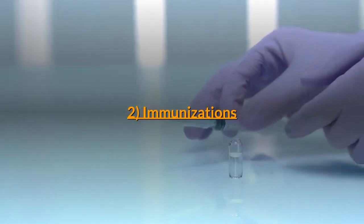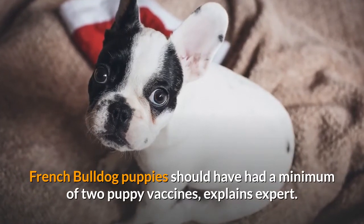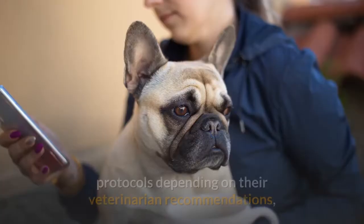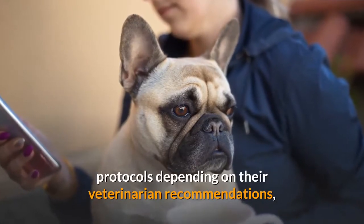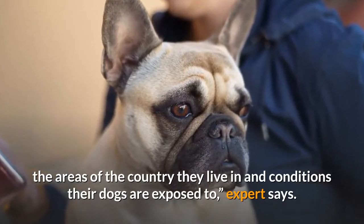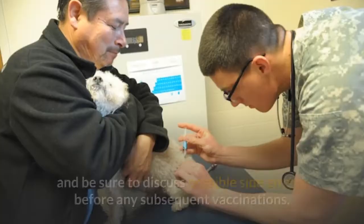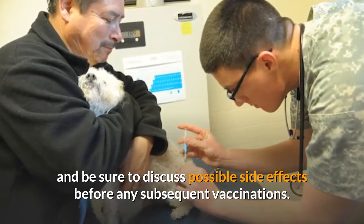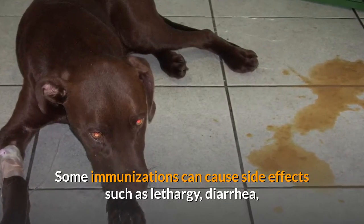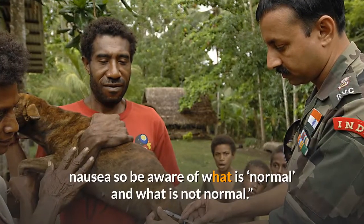Milestone 2: Immunizations. By the time they leave the breeder, French Bulldog puppies should have had a minimum of two puppy vaccines. Different breeders follow different vaccination protocols depending on their veterinarian recommendations, the area of the country they live in, and the conditions their dogs are exposed to. Find a vet and schedule the next vaccinations in the first-year schedule, and discuss possible side effects. Some immunizations can cause side effects such as lethargy, diarrhea, and nausea — so be aware of what is normal and what is not.